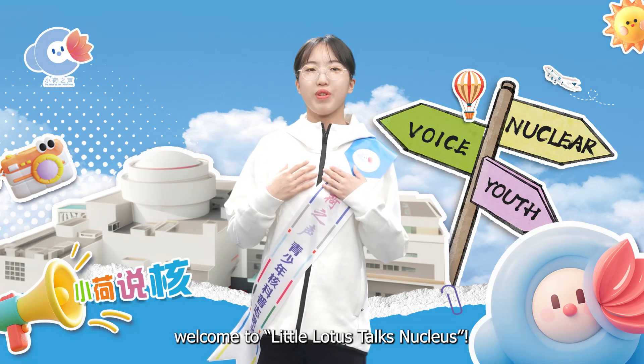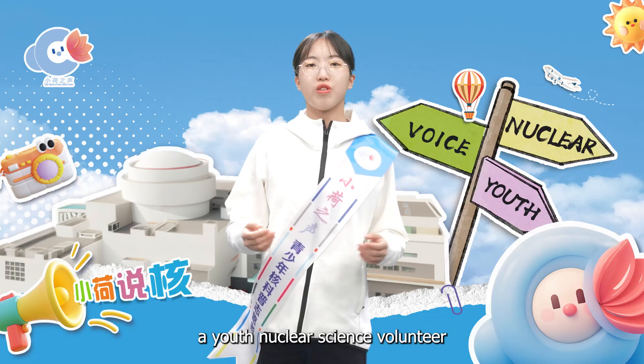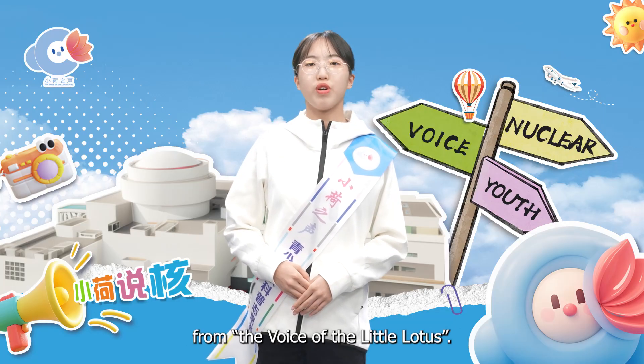Hello everyone, welcome to Little Lotus Talk Nucleus. I'm Wu Dongzhe, a youth nuclear science volunteer from the Voice of the Little Lotus.